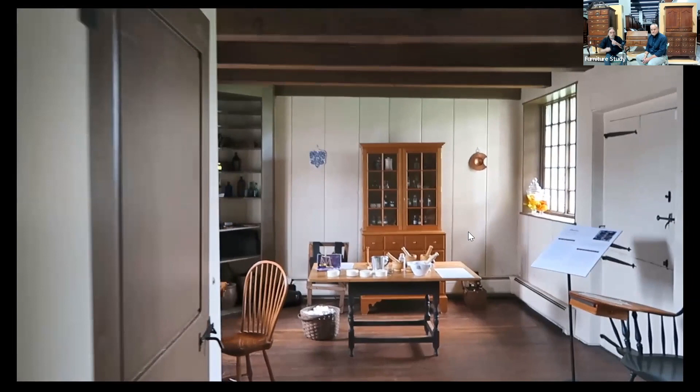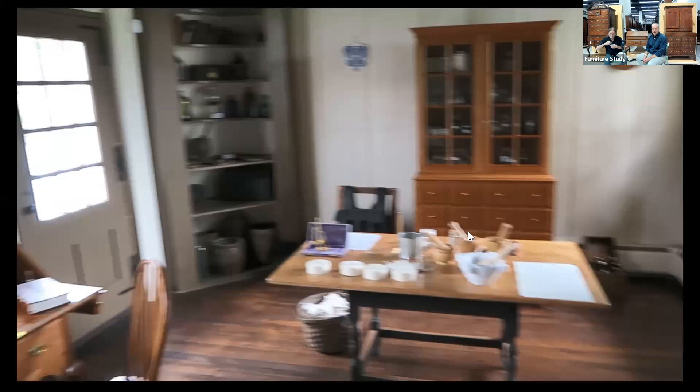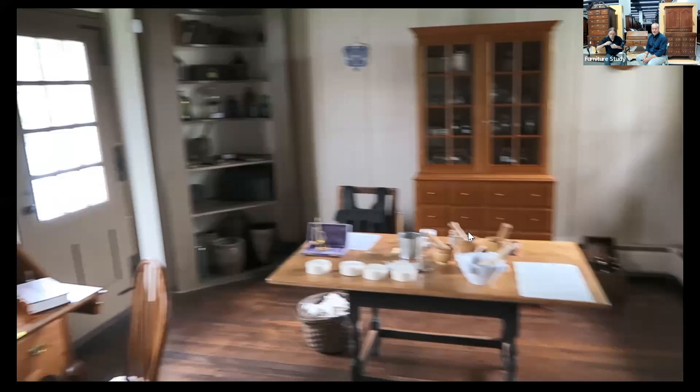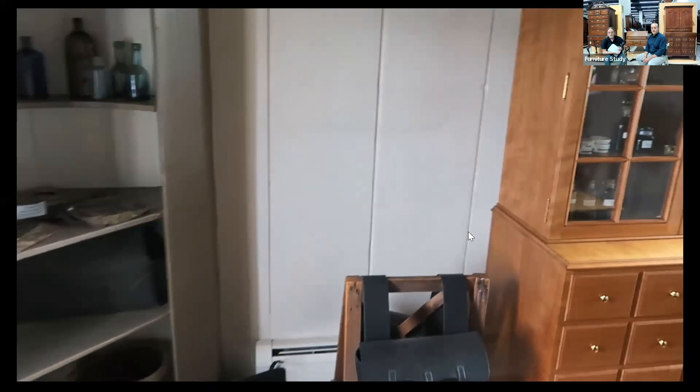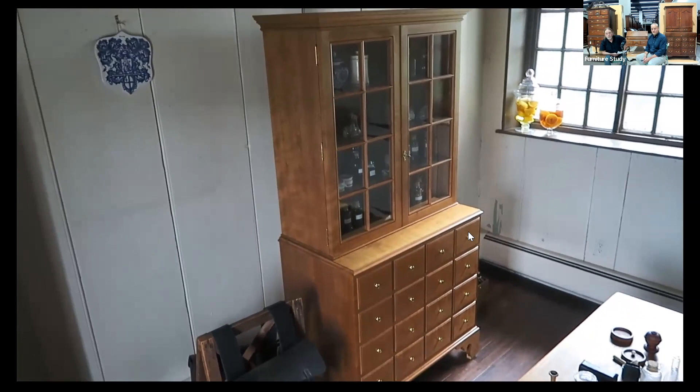We're walking into the doctor's office, which was in the L on the right side of the house. That looks a lot like our chest on frame behind us, with a nice new Windsor chair. It's very beautifully outfitted with other props in the room. And that's the apothecary chest.